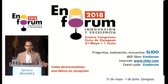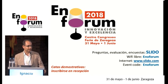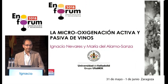Thank you very much. I want to thank Enoforum for giving me the opportunity to be here to impart this seminar and giving me the chance to speak to you.